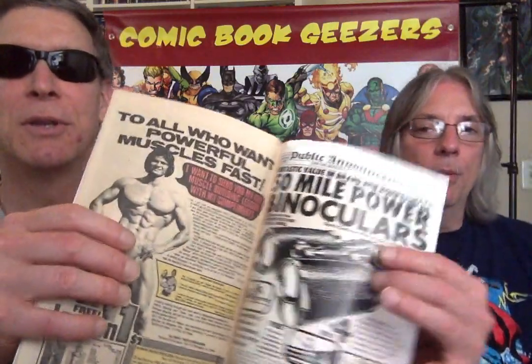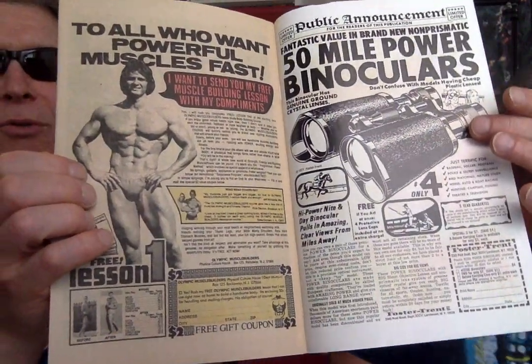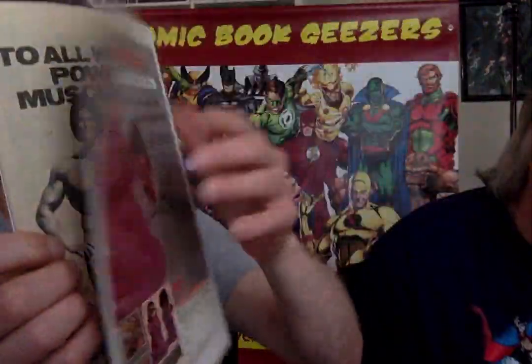We never did a tribute to Tuska, did we? Well he showed up in our favorite and least favorite Iron Man. We should do a tribute to him in Total Works. We got some artists we're getting around to — we're going to do Rich Buckler's next.